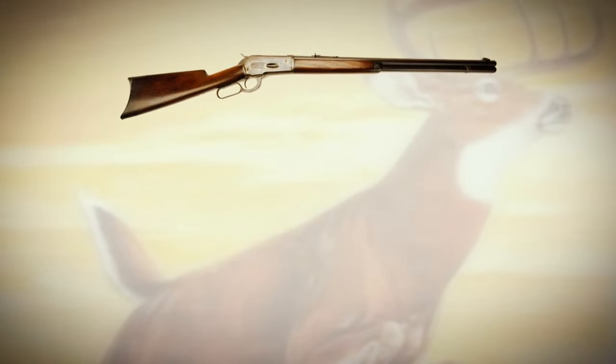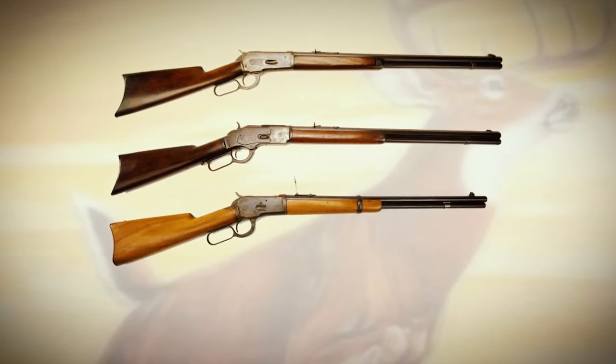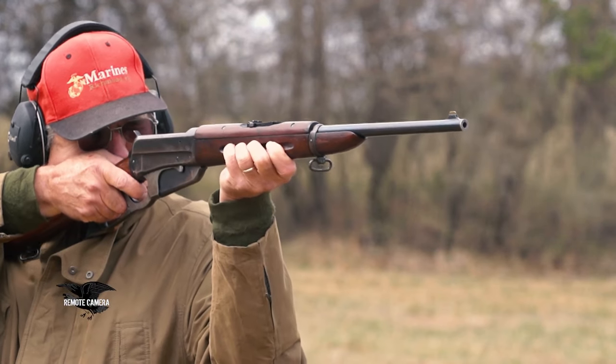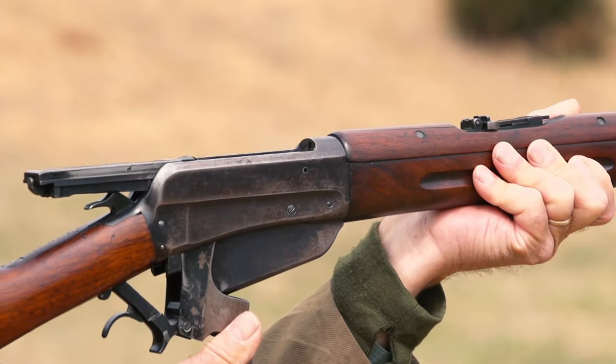I'm not old enough to remember hunting with an 1886 Winchester, or a 73, or a 92, or an 1895, but I know enough about those guns to say that they were guns with a lot of drop on the stock. They were made for open sight usage, and they were basically somewhat sporterized military rifles.